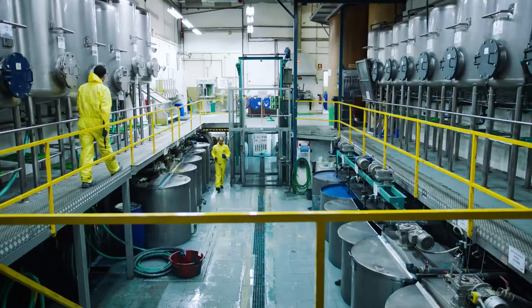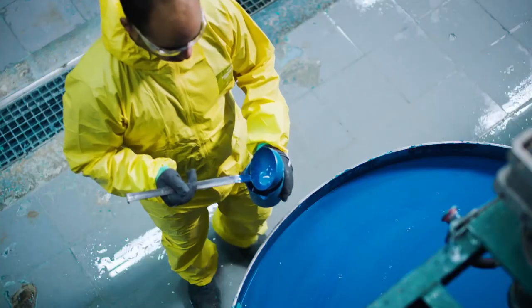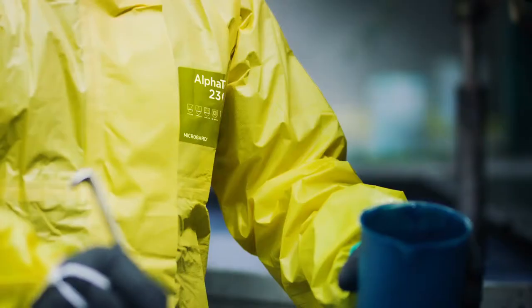Bernardo's job involves handling a variety of toxic chemical compounds. To be fully safe, he needs to wear the right combination of protective clothing with the right chemical glove that offers the dexterity to do his job.